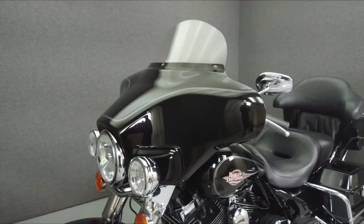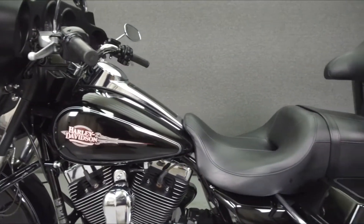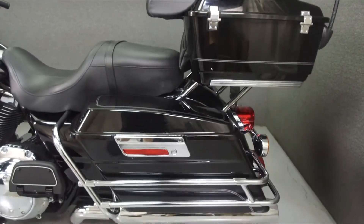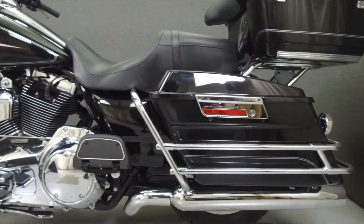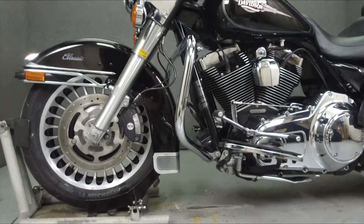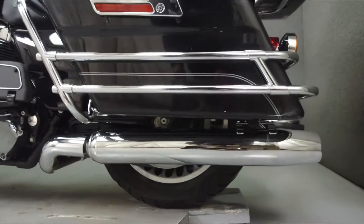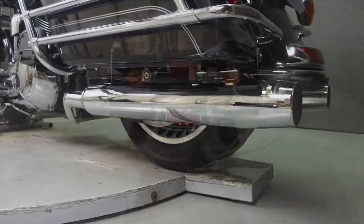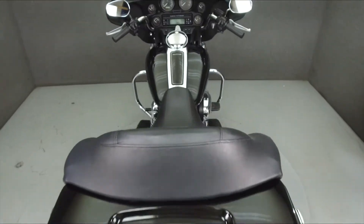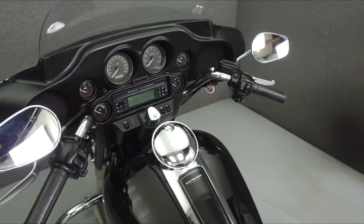This bike comes equipped with a multifunction two-speaker stereo system and cruise control. This opportunity vehicle is being sold as-is without a warranty. We encourage you to see and hear the bike in person. If you are unable to, we will be happy to do a live inspection via Skype or FaceTime. Please give us a call for more information. Thanks!